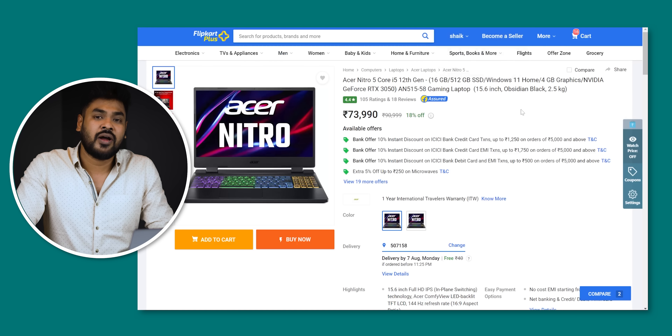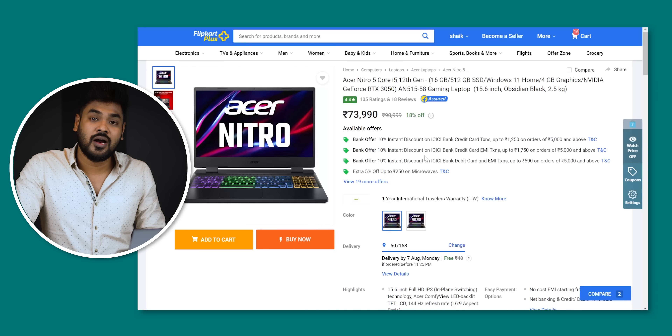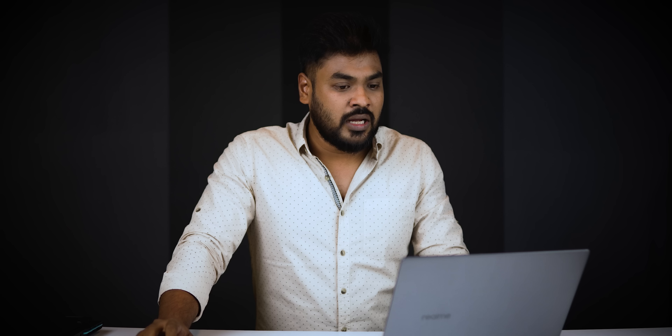Next, we'll see the Acer Nitro 5 i5-12. This is a great price. It is around 68,000, and there are card offers available too. There is a huge offer, so let's get a flip card deal.